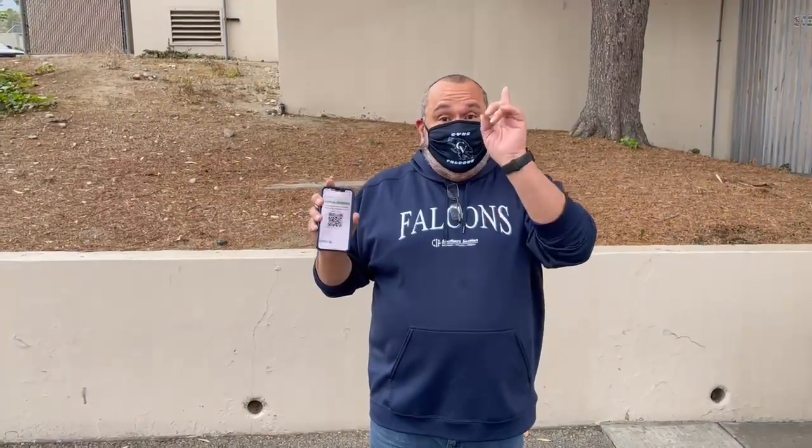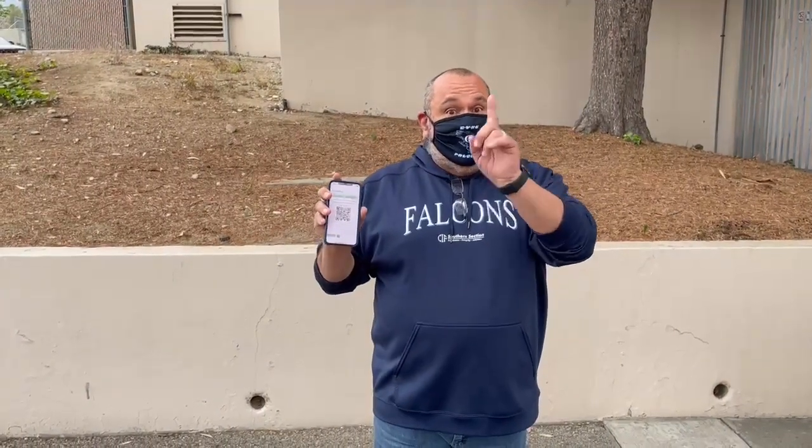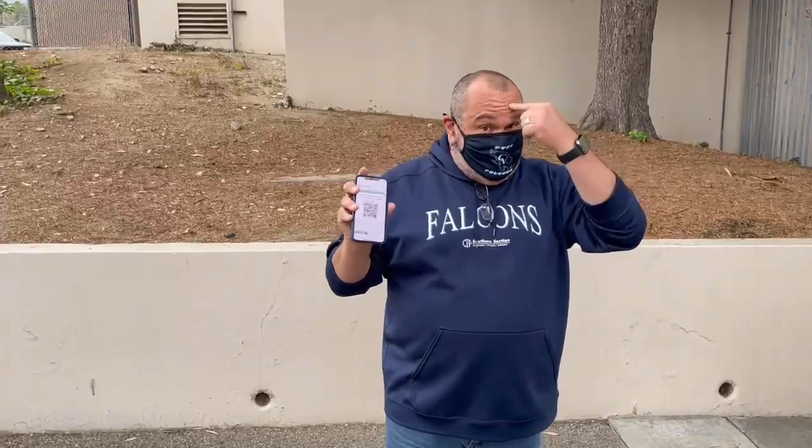Alright everybody, we have our clear QR code to scan and we're getting ready to enter campus. Here's what happens. You're going to go to the gate for your last name and you're going to get scanned, temperature checked, and then go in. Come on with me, we'll do this.